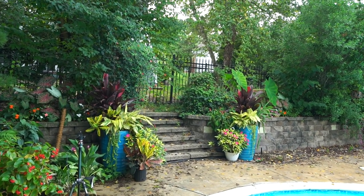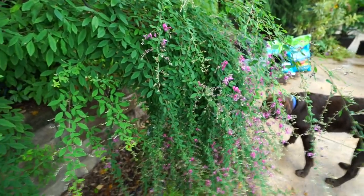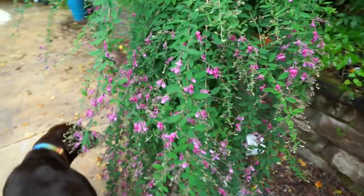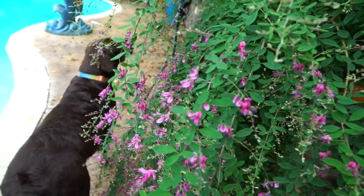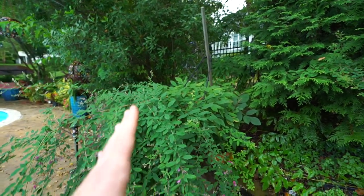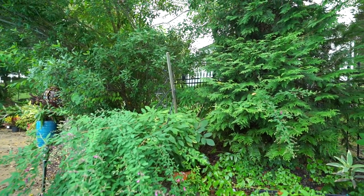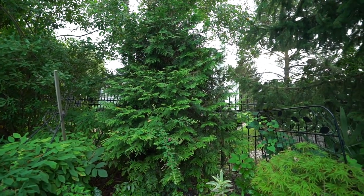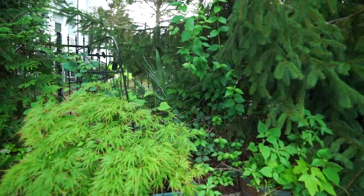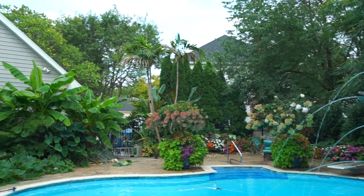Lespedeza thunbergii — there it is — putting on its late summer/fall show that I just love about this plant. Really long weeping habit comes over the wall here, covered in pink flowers with lots of bees, butterflies, and hummingbirds. I've been staking it because it hangs down too far into the patio, but I think the stake broke so we need to do something about that. Green giant arborvitae, a Japanese maple bonsai, and a needle palm back here that I don't ever talk about — but there it is, a nice-looking needle palm, very old, had it for a long time.